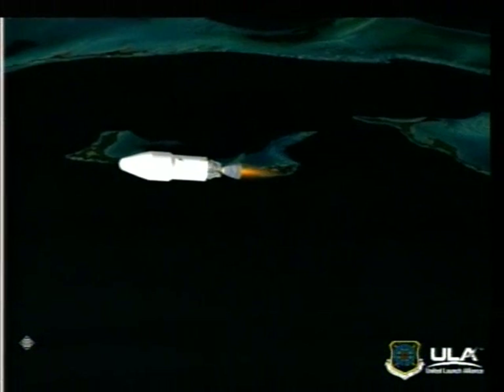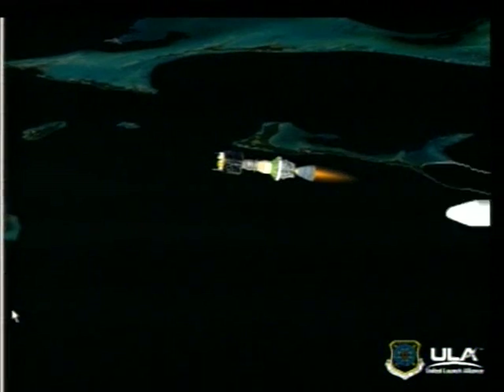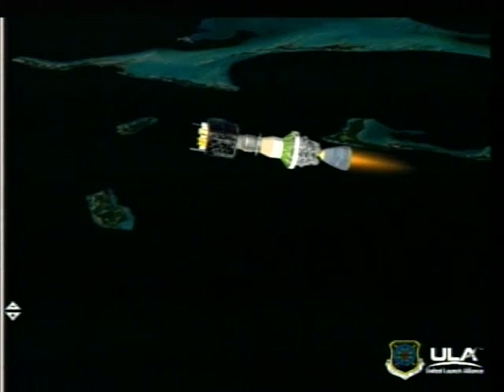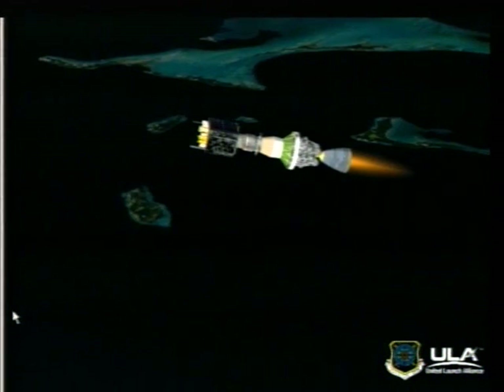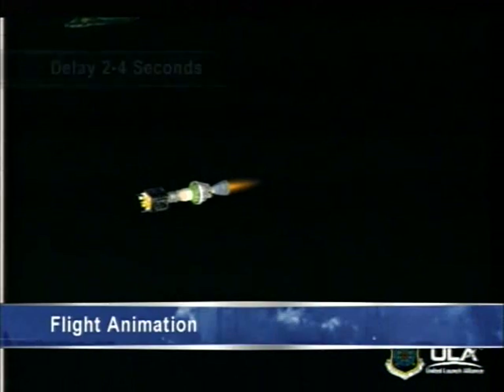Four minutes into the flight. So one half minute remains on main engine burn. 20 seconds until MECO. Good chamber pressure level. Going back for our fairing separation. Fairing separation about 10 seconds from now. And we have good fairing separation.